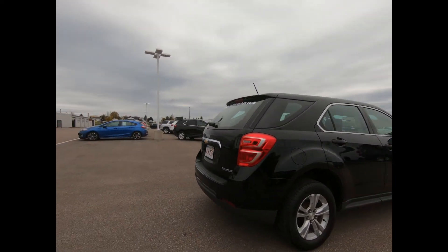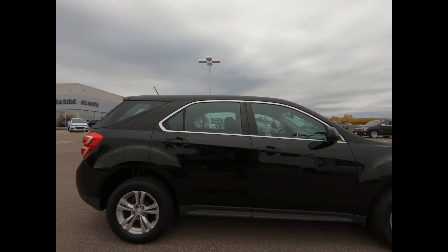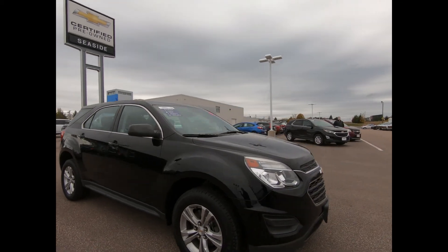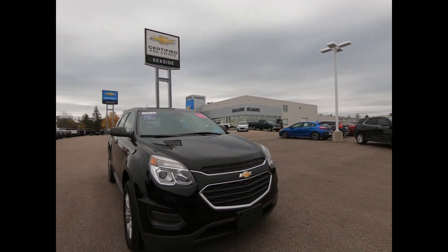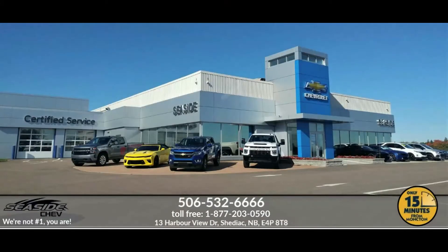This professionally detailed 2016 Chevrolet Equinox LS has undergone a thorough inspection performed by our in-house certified GM technicians, and we also ensure that a new NB safety inspection will be performed for you. You can reach us at 506-532-6666 to confirm availability.